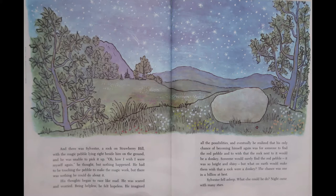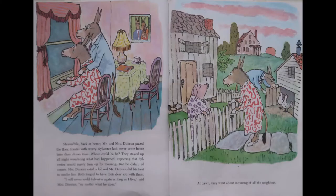While Sylvester fell asleep — what else could he do? — night came with many stars. Meanwhile, back at home, Mr. and Mrs. Duncan paced the floor, frantic with worry. Sylvester had never come home later than dinner time. Where could he be? They stayed up all night wondering what had happened, expecting that Sylvester would surely turn up in the morning. But he didn't, of course. Mrs. Duncan cried a lot, and Mr. Duncan did his best to make her feel better. Both longed to have their dear son with them.